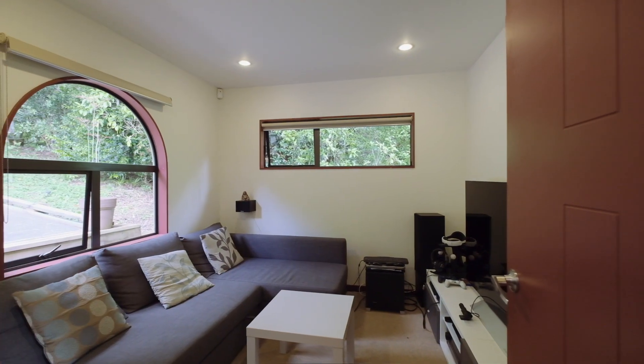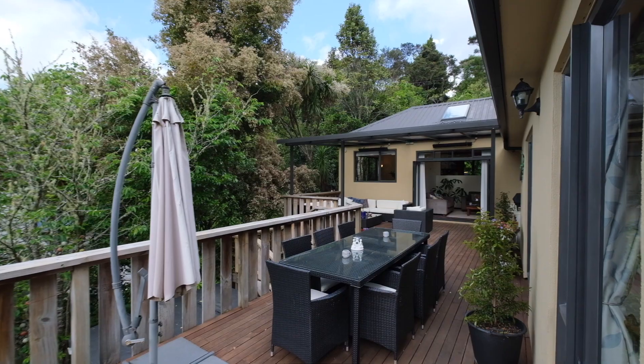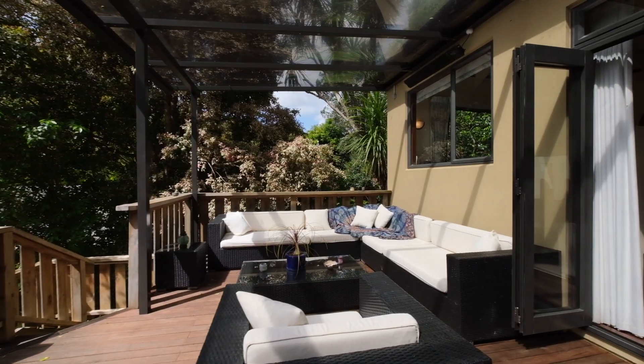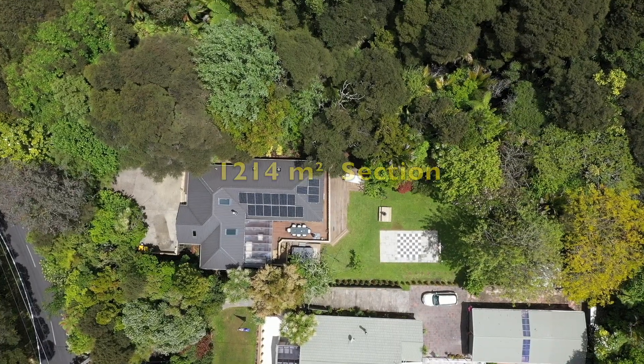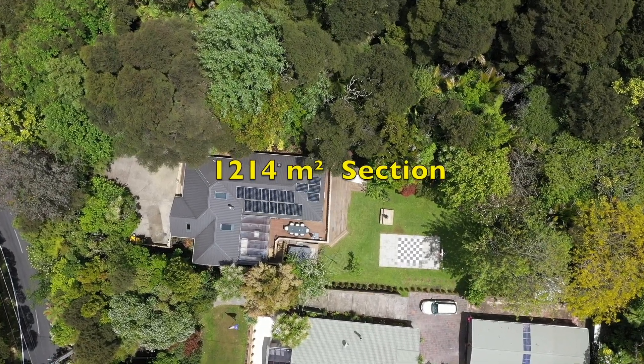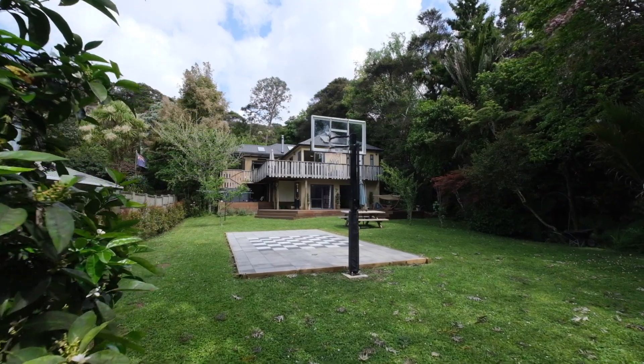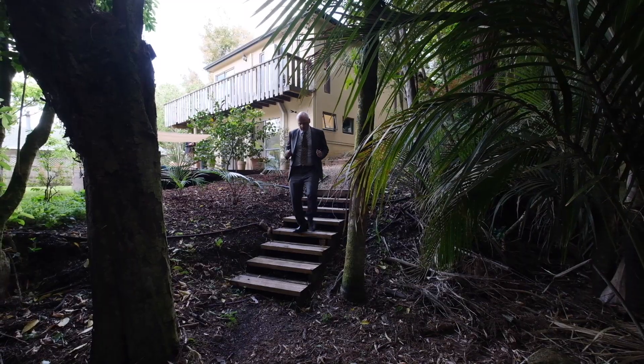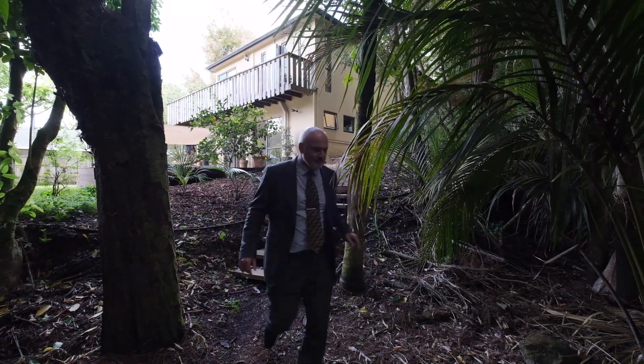Offering four bedrooms and two bathrooms, spacious decks provide sunny, sheltered outdoor entertaining areas. Situated on a spacious 1214 square meter section with a flat grass backyard, complete with an all-weather playing area.